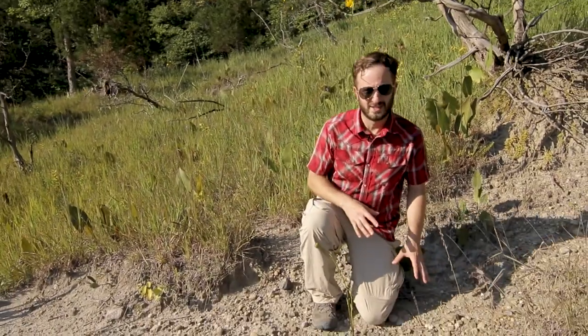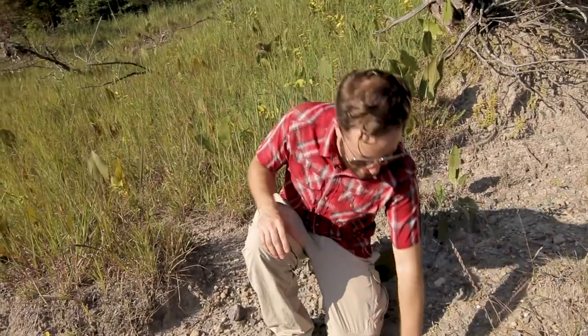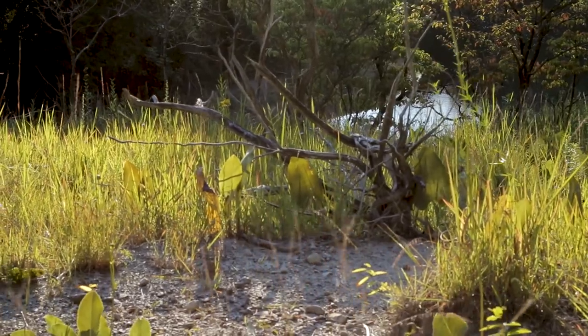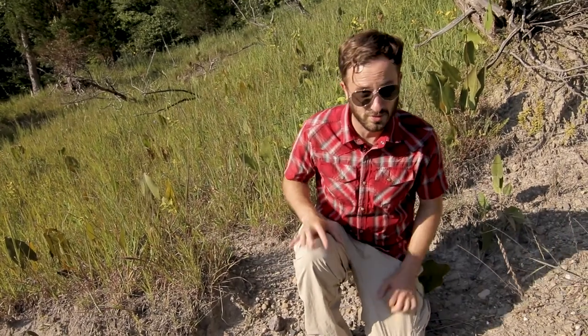Before we see any species, we gotta do a quick geology lesson. The reason this place exists all has to do with our recent glacial past. As the ice sheets retreated, they deposited huge masses of rock, silt and sand, and this is one of them. We're sitting atop a huge unconsolidated mass of really drought-prone soils, and the type of plants that establish here have to be able to deal with those conditions. That's why this is such a unique little spot to check out and we're going to see some really cool species as a result.